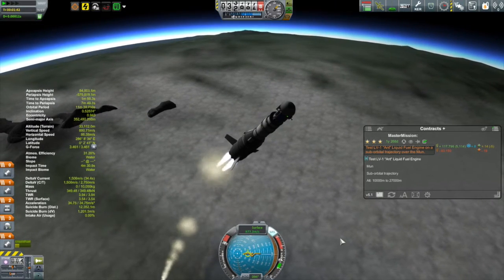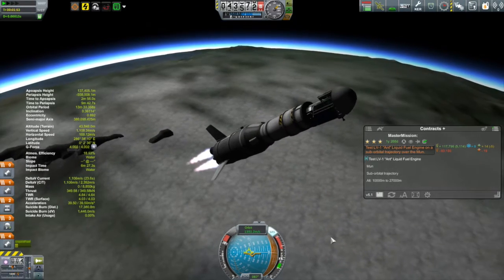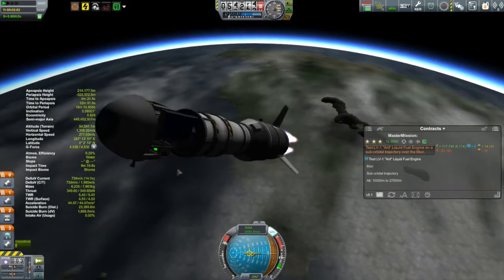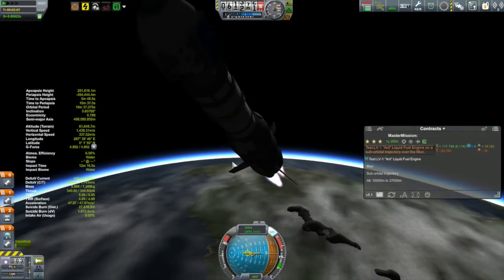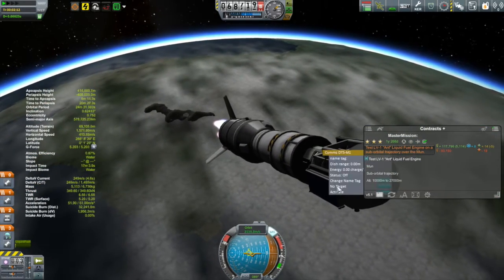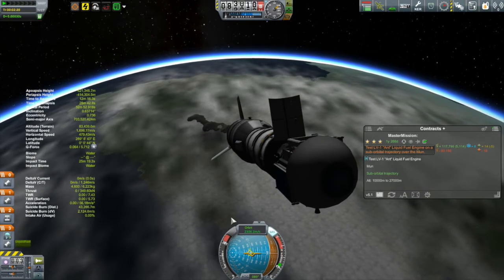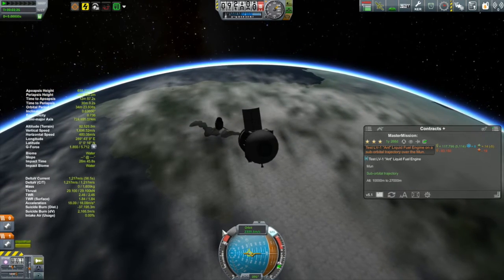I just wish I was at a bit of a lower pitch right now. Apoapsis is climbing nicely — just over 150 kilometers. Armed the parachutes. Getting ready to get rid of that first stage. I need to find the dish antenna or I won't have communication with the upper stage. There it is — activate that. A lot of shaking. I just ran out of fuel. Point that at mission control, detach the lower stage, and engage the next engine.